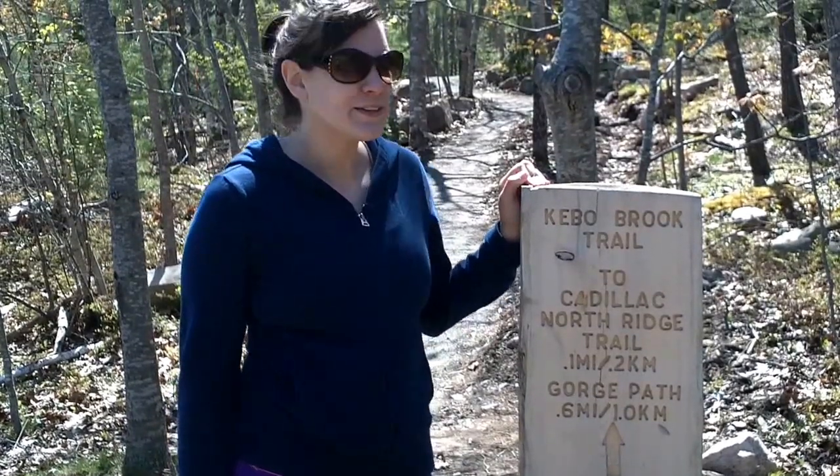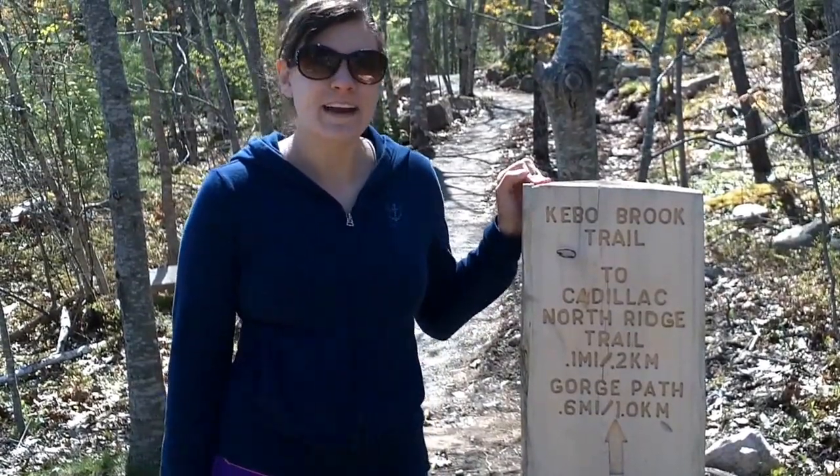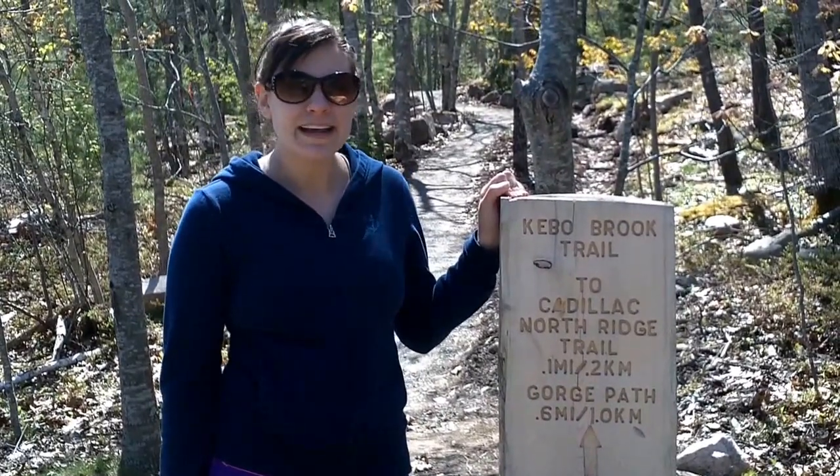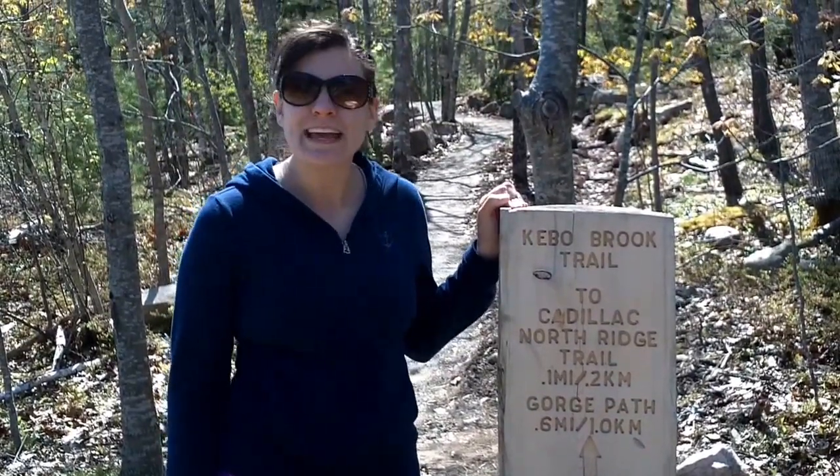We're at the head of the Northridge Trail going up Cadillac Mountain. The mountain is about 1,500 feet high and we're going to see how far up we can get hiking.